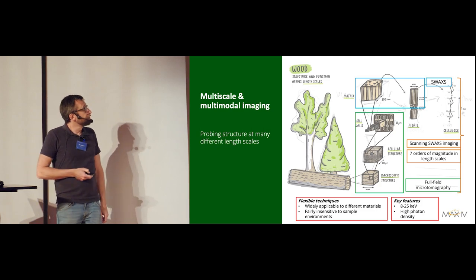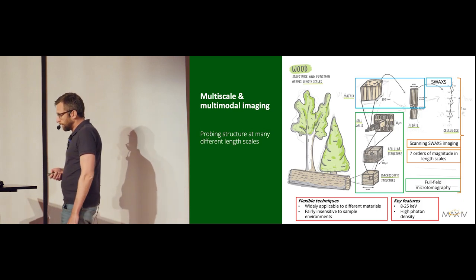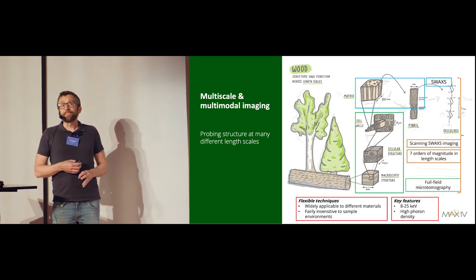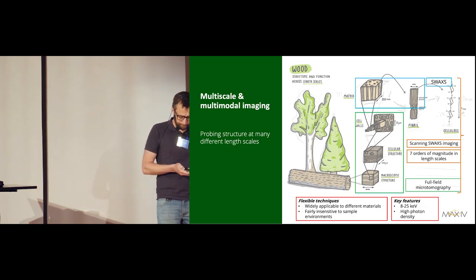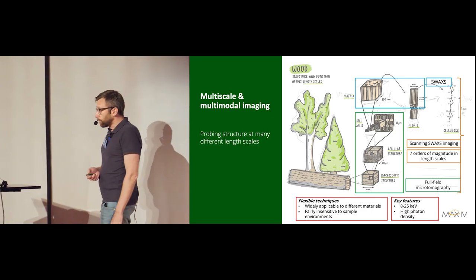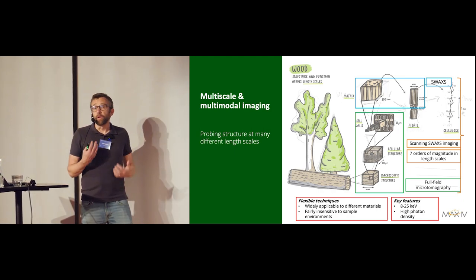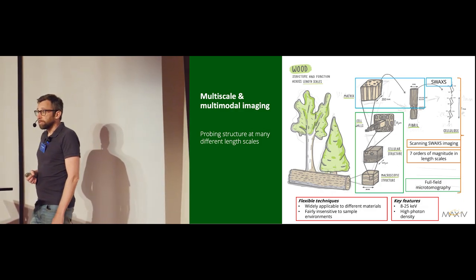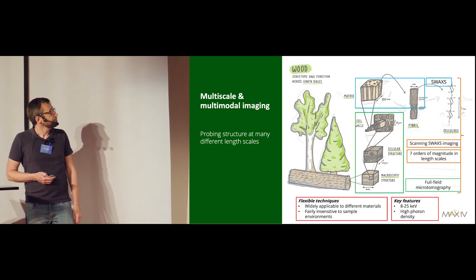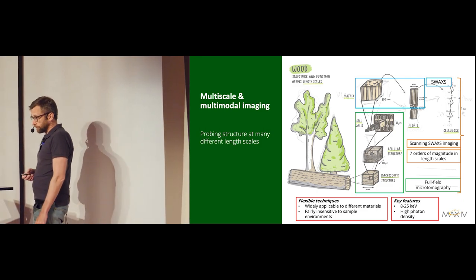A combination of these techniques is called scanning SAXS imaging — a fantastic technique that can bridge all these length scales, though you lose temporal resolution. A key feature of FORMAX is that we have a very high photon density, which means we can look at processes in situ.